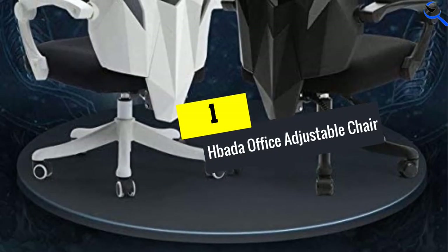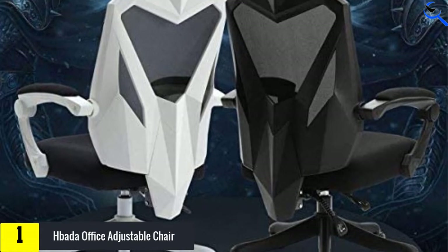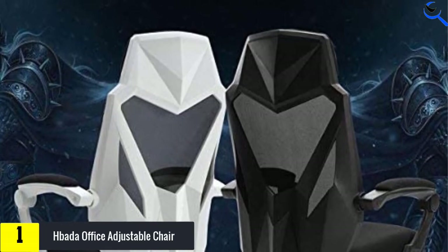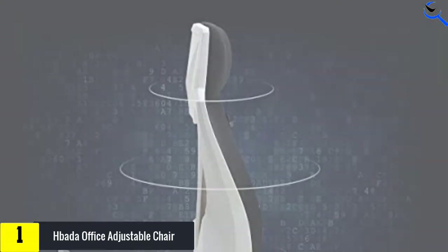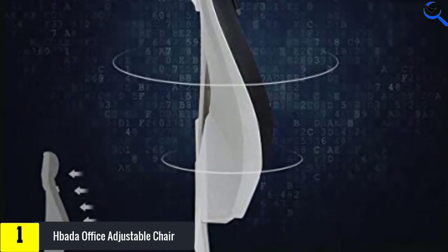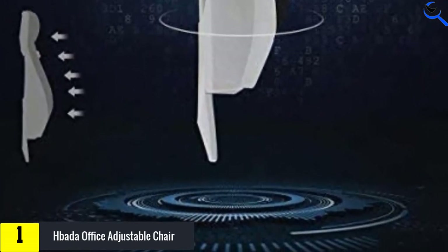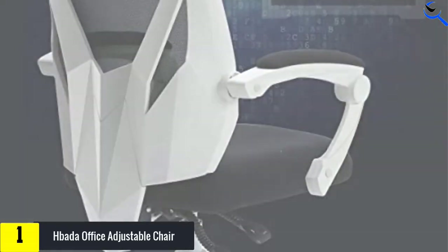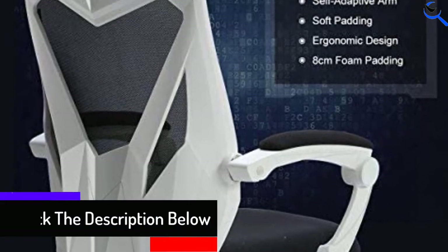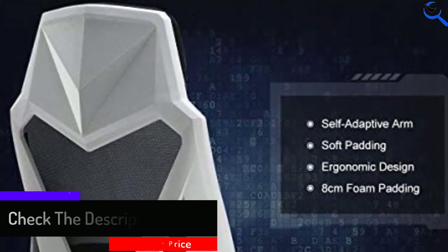And finally at number 1, we have the Hbada Office Adjustable Chair. The chair has an integrated contoured back frame with built-in neck support and lumbar support. It has an elastic mesh fabric that is breathable to keep you comfortable during hot days. The seat adjustment ranges from 16 inches to 19.5 inches, allowing you to choose the best position for your comfort. It has a built-in lumbar cushion that supports your lower back and enhances the natural curve of your spine. It has a heavy duty base and smooth rolling casters that prevent floor scratching. The seat comes with easy-to-understand assembly instructions that make setup fast and easy.